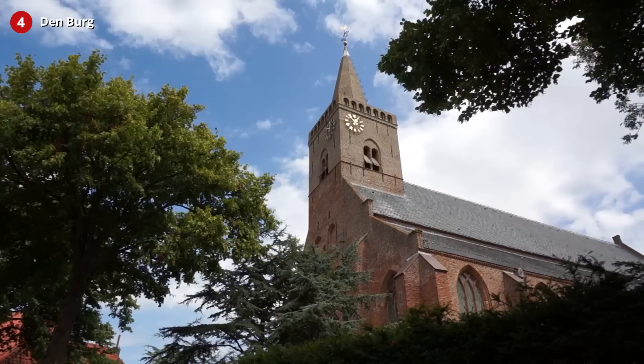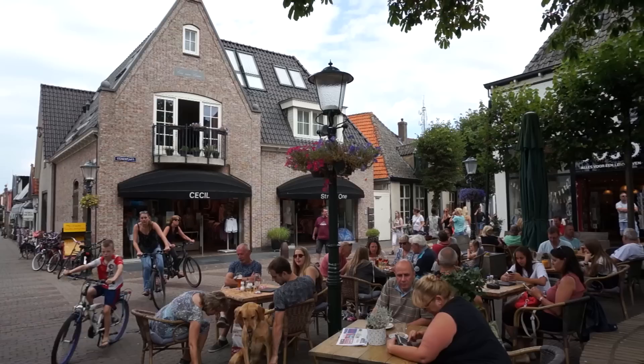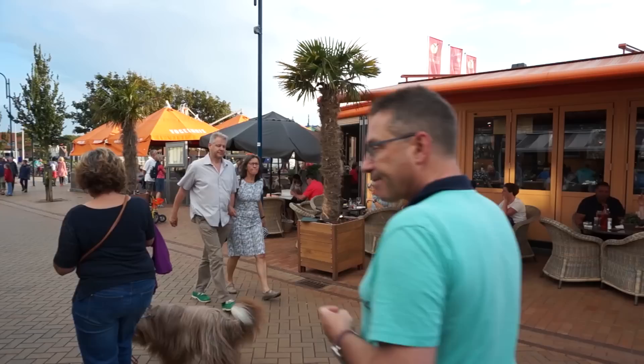The biggest village on Texel is called Den Burgh and is known for its large church. Den Burgh has a cozy public square with little patios — this is where you should order another Skuumkoppe beer. Did you know that Texel enjoys 30% more sun compared to other parts of the Netherlands? So a great reason to visit even on a rainy day.